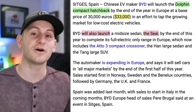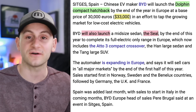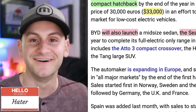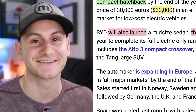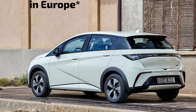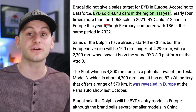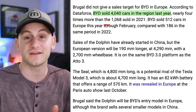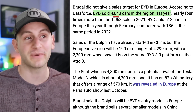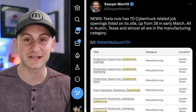We have BYD set to launch the Dolphin hatchback in Europe before the end of this year, starting at $33,000. This will be the cheapest BYD model in Europe and it will join the Atto 3, the Han, and the Tang. It'll be key to watch BYD sales throughout Europe the rest of the year to see how a Chinese brand is received. The growth numbers will most likely be very high because they're coming from a low base of 4,000 units all of last year.